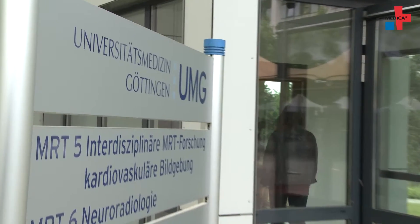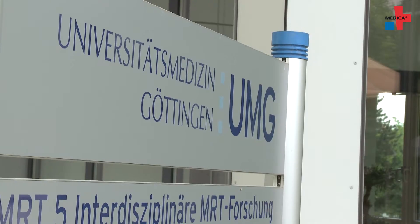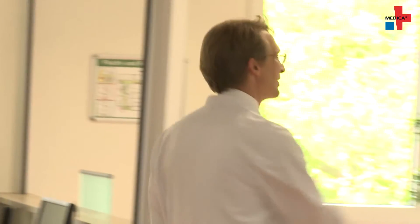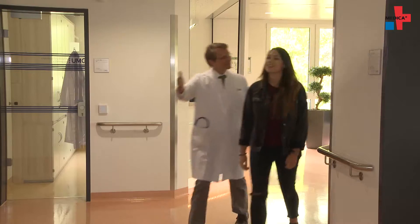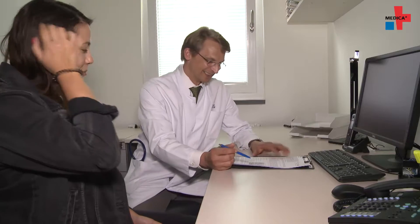Today, heart diseases can be gently, accurately and explicitly diagnosed with the help of magnetic resonance imaging. But there are also limitations to this method. Patients suffering from cardiac arrhythmia, for example, can only be examined in a limited fashion.